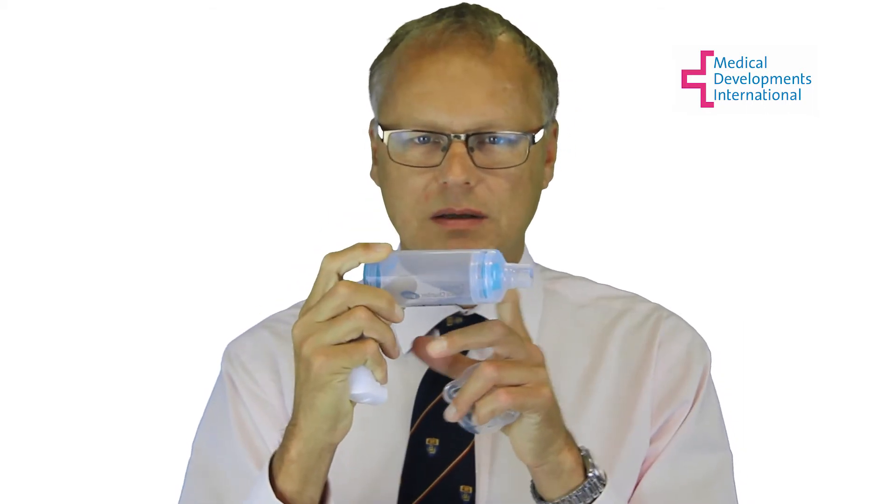The anti-static Space Chamber Plus has validated high performance. It is designed to deliver medication more efficiently to the lung compared to an inhaler alone. Both the Space Chamber Plus and the anti-static Space Chamber Plus are transparent, which makes it easy to check that medication is being delivered and that the valve is functioning correctly.